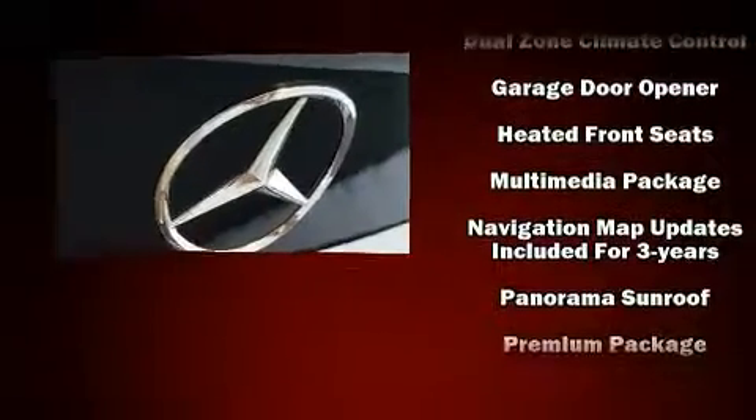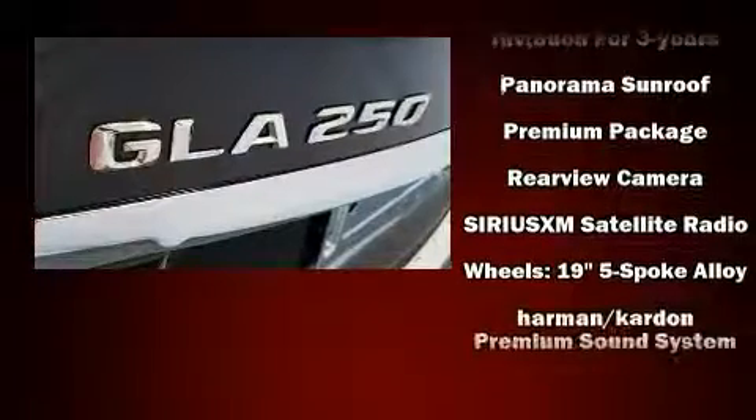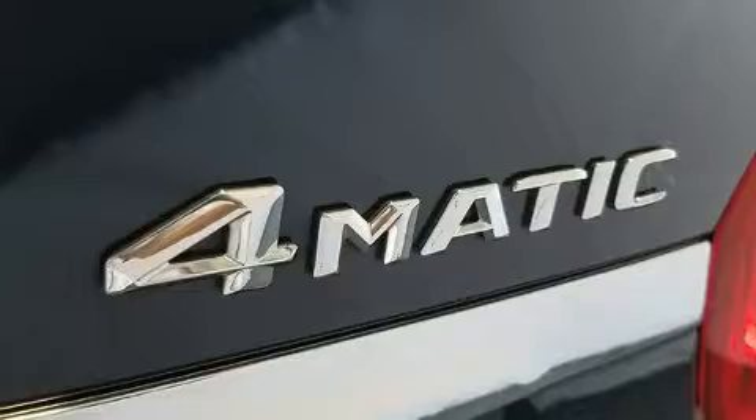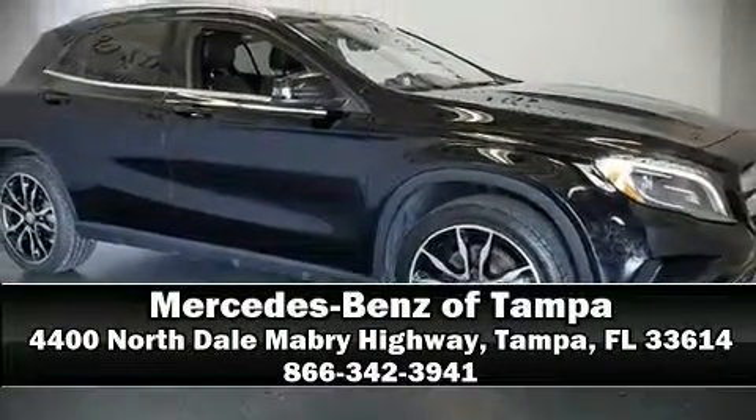This vehicle has achieved certified pre-owned status, bypassing Mercedes-Benz's comprehensive certification process. Our team is professional and we offer a no-pressure environment. Call now to schedule a test drive.